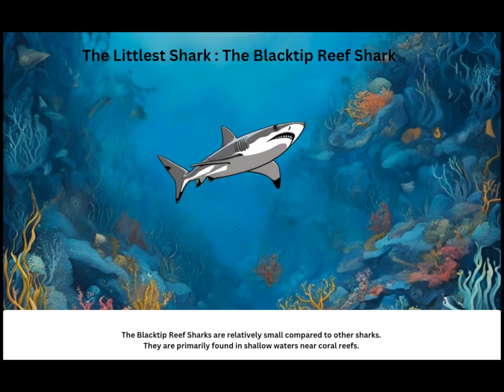The littlest shark: the blacktip reef shark. The blacktip reef sharks are relatively small compared to other sharks. They are primarily found in shallow waters near coral reefs.